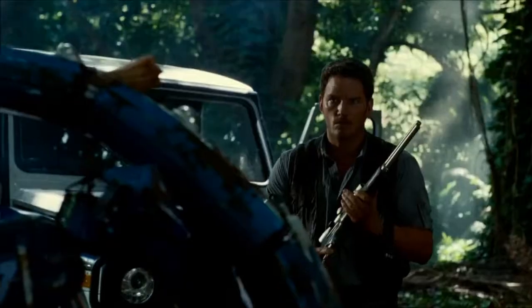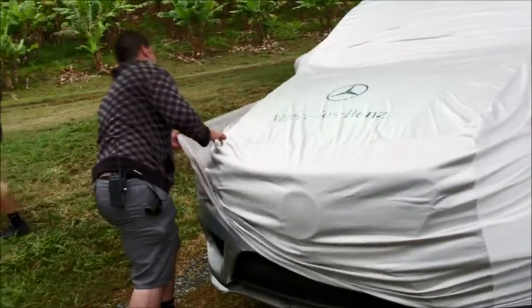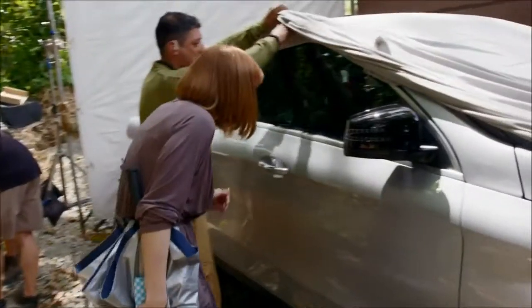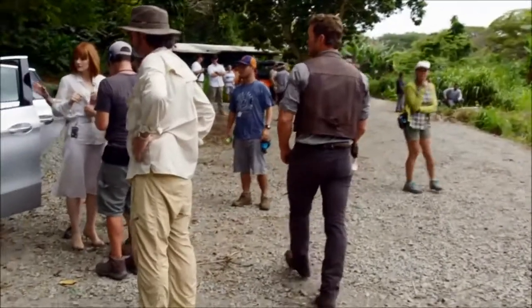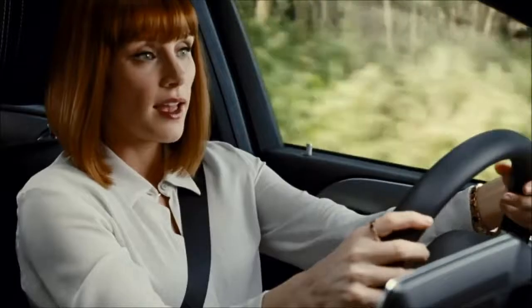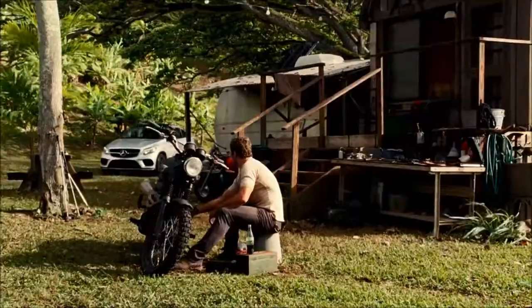It reflects the same things as the characters — they're sophisticated, sexy, smart — and it really fits in perfectly to the movie. The car is a brand new Mercedes GLE Coupe, and it comes out the same time the movie does. Driving the Mercedes was an incredible experience, and it was kind of amazing that they let us use these new cars.